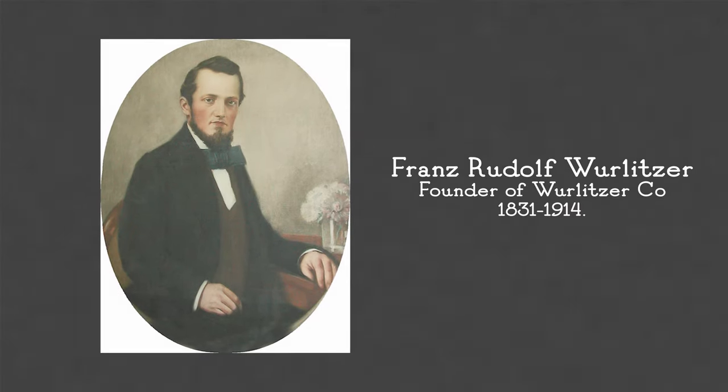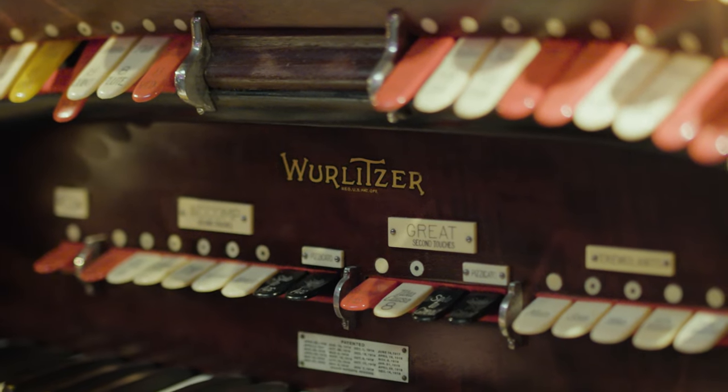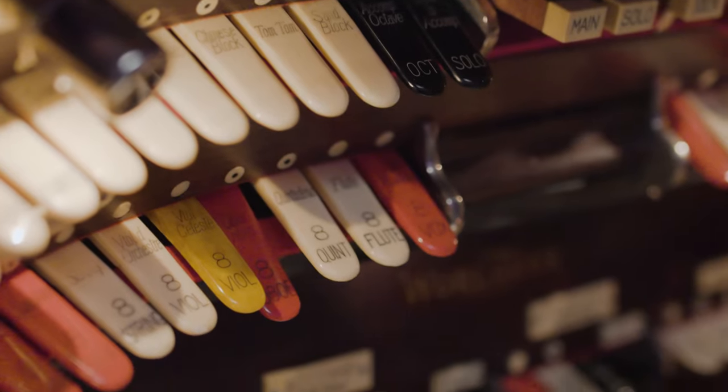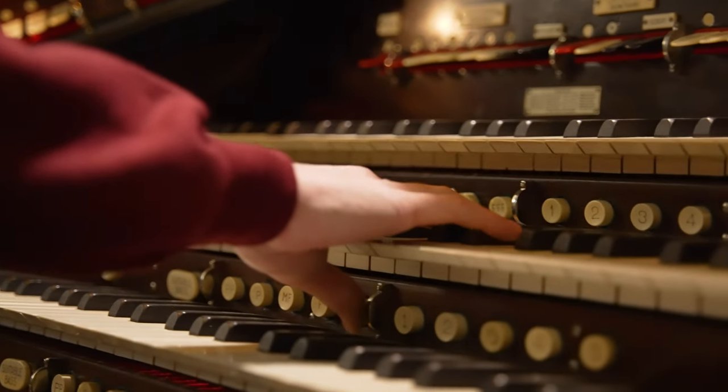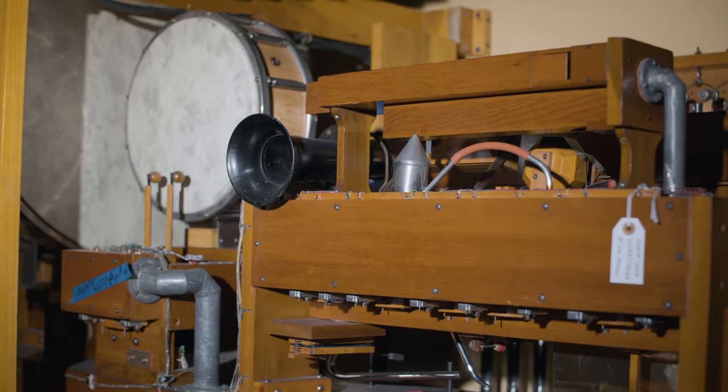France Rudolph was my great-great-grandfather, and he was so happy that he was able to bring music to so many people. For a nickel on the jukebox, you could be exposed to music. At one point I read that he was able to make a new violin sound like an old violin, and I think the organ has that capability of making all of these different sounds that you're not necessarily expecting.